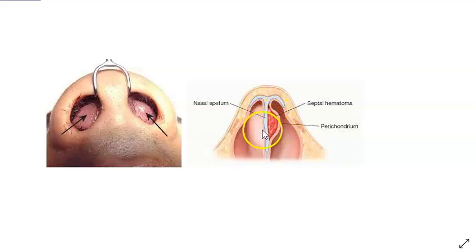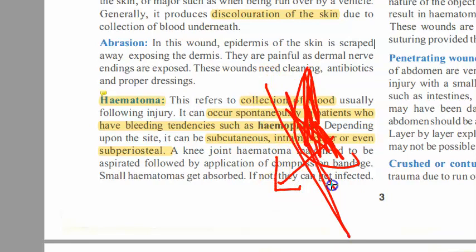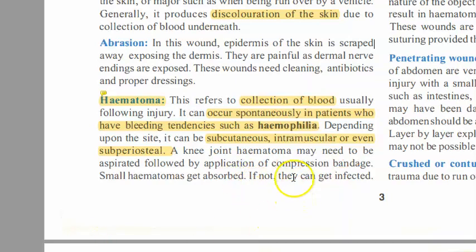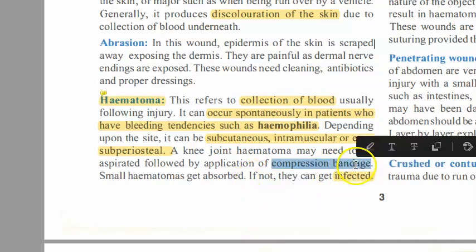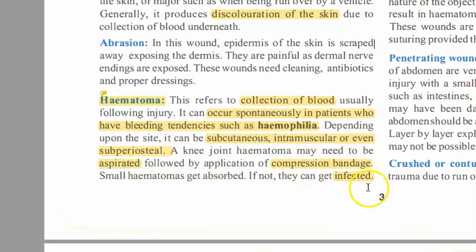So how exactly do you treat a hematoma? You will aspirate the blood and then put pressure with a compression bandage so the blood doesn't accumulate again. Small hematomas can get absorbed by themselves. However, hematomas can also get infected, so you should be careful — aspirate first, then apply a compression bandage.